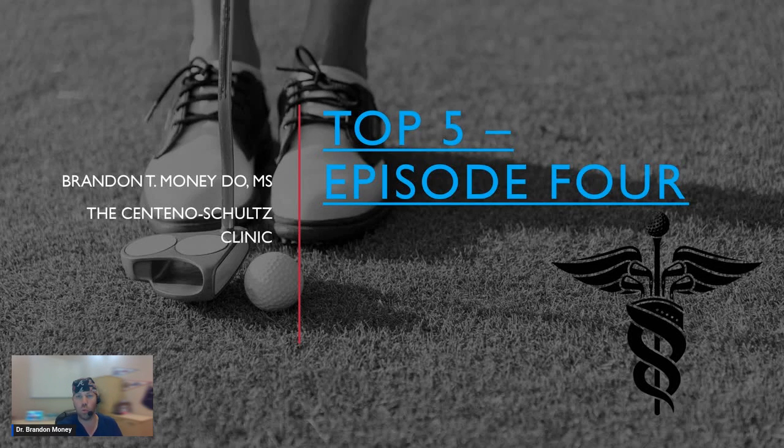All right, here we go. Welcome Facebook friends, future Instagram or YouTube friends. We'll get that posted as soon as we get finished here. Dr. Brandon Money here from the Centeno-Schultz Clinic, the top five golf guy.